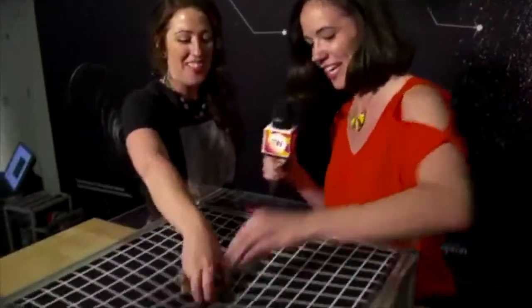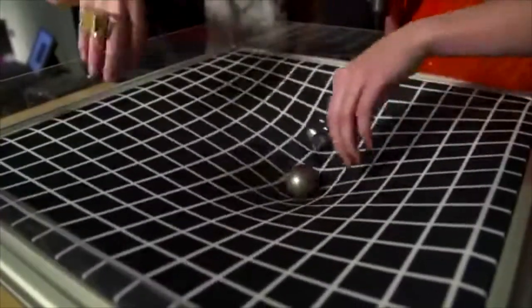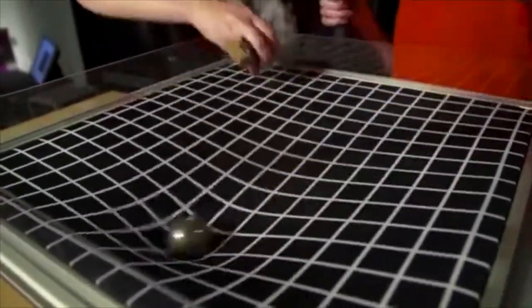So if you pick up your black hole — I've got my black hole — and we spin them round, you can see we get these ripples that actually form in the space-time itself.